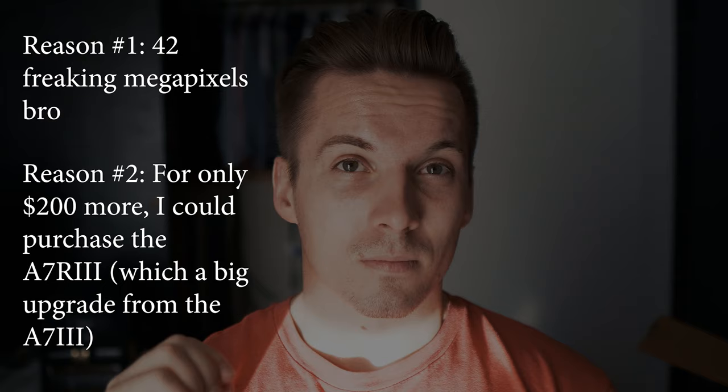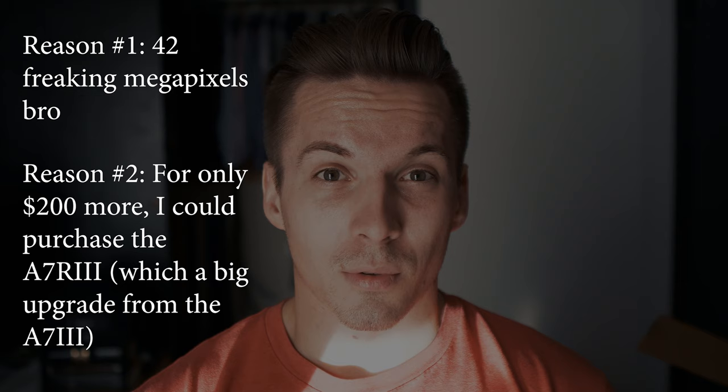That's reason number one: the 42 megapixels. Reason number two is it was only $200 more than the Sony a7 III, so having those megapixels was worth the extra $200. It's an insane deal — this should not be available for under two grand. It's that good of a camera. And I haven't even used it yet; I've just read reviews and seen pictures and videos, so I probably won't truly know until I actually test it.